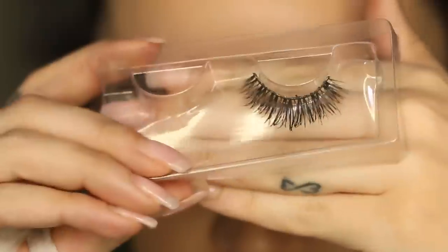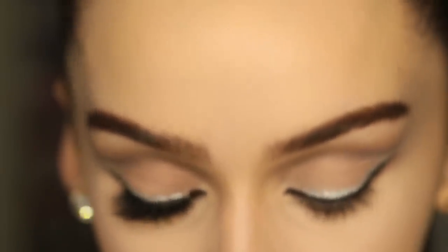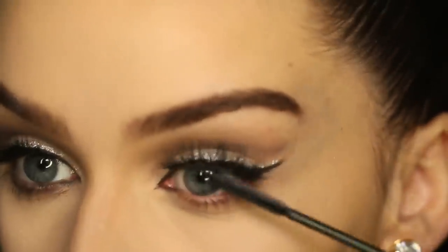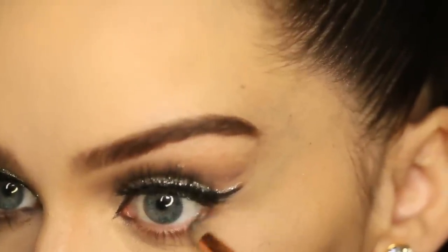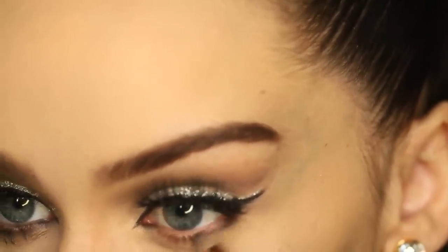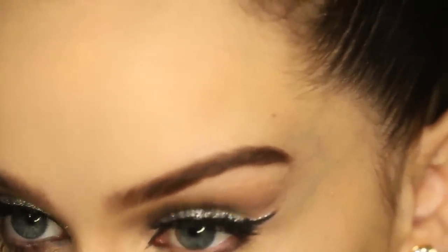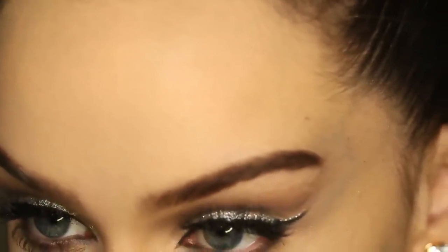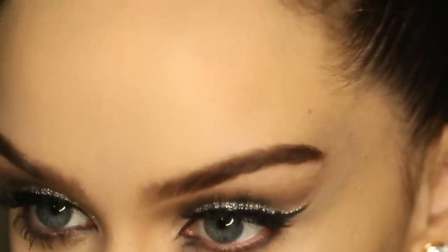For lashes, I'm using these ones by Velour. These are the Wispy Sweet Nothings. She looked like she had a very natural pair of lashes on, so that's why I'm going to use these. With my pencil brush, I'm taking that same grey colour and lining underneath my lash line. And then with a black eye pencil, I'm lining right in my eye.